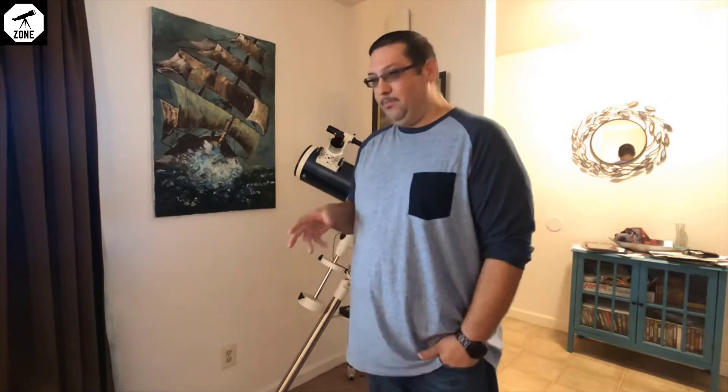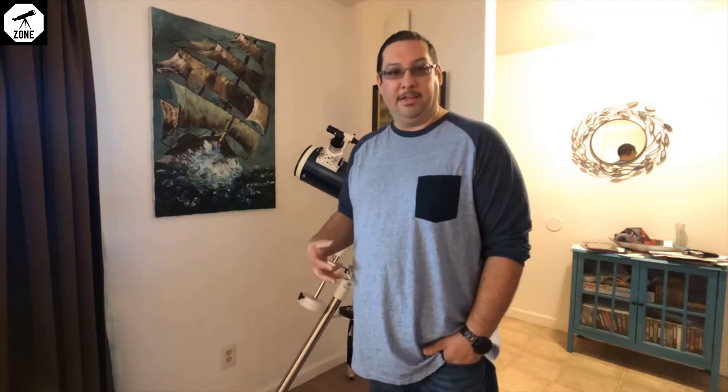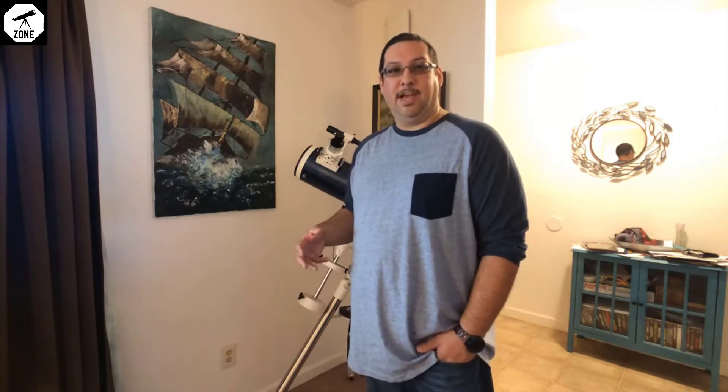A lot of you who clicked on this video because I put the name of the telescope in the title probably know more about telescopes and astronomy than I do. Just be aware that this video is actually for people who subscribe to my channel — and if you want to become a subscriber, that would be great.